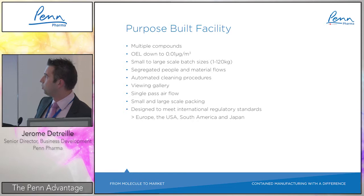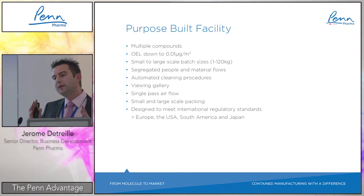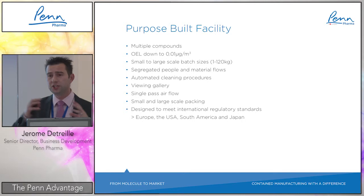A key factor was OEL capability down to 0.01 micrograms per cubic meter per 8 hours, meaning we can handle most toxic compounds including cytotoxic products. Flexibility around scale was also important — the facility is designed with equipment from 1 to 10 kilos at small scale up to 20–120 kilos at larger scale, with geometric scaling of capabilities.